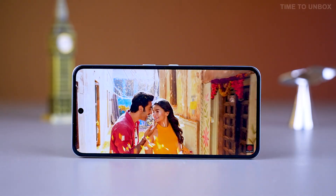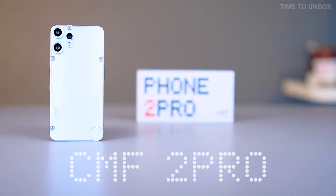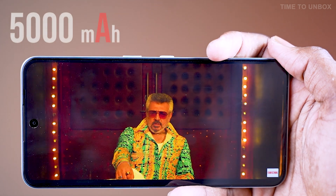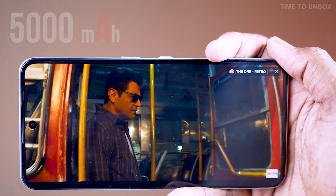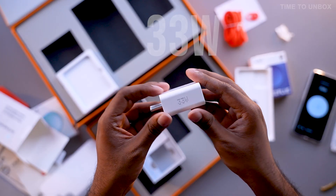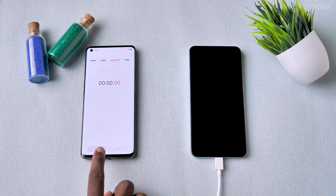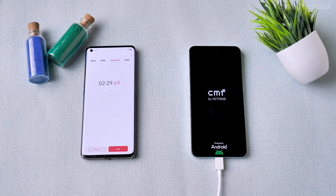Hey everyone, this is Sugumar and you're watching Time to Unbox. Today, we're testing the charging performance of the CMF2 Pro, which comes with a 5,000 mAh battery and supports 33W fast charging. What's great is that CMF includes a 33W charging adapter in the box, so you can start charging right away. Let's see how it performs in the real-world charging test.